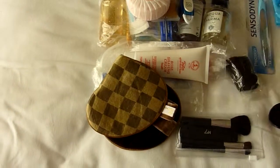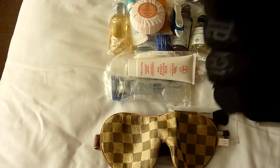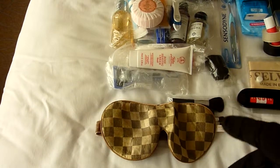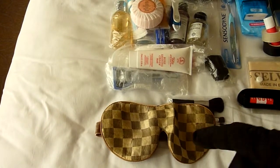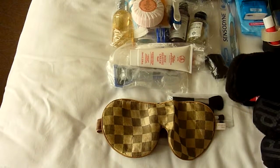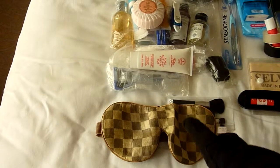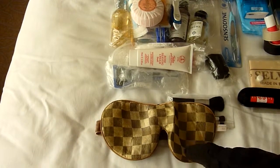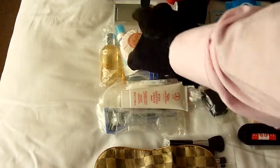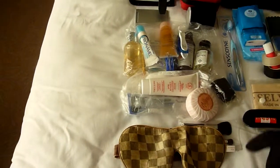A lavender-filled eye mask from a British company called Holistic Silk. If you have difficulty sleeping, this really does help — and trust me, you won't go back once you try it. Taylor of Bond Street rose-scented shaving cream and soap, a Mac 5 razor, and a wash kit — I'll do an individual video on that. And a toothbrush.